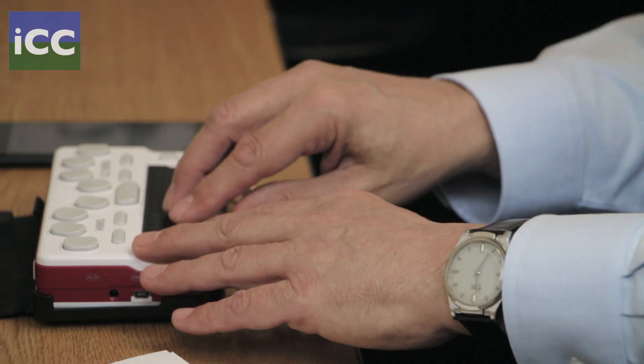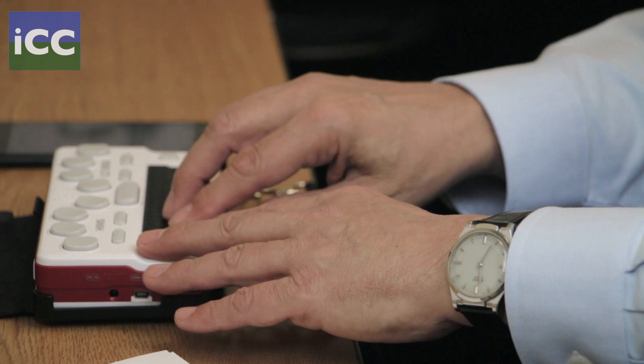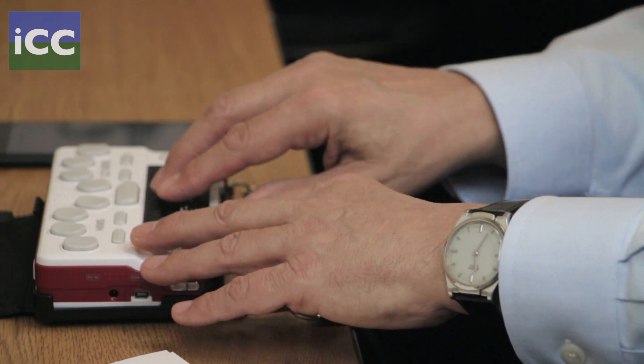I'm now going to read on my Braille display what someone wrote to me in a text message, which says: 'Hi Jerry, how are you?' And I'm going to write back: 'I am fine.'